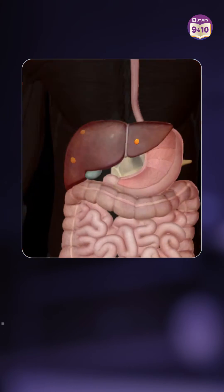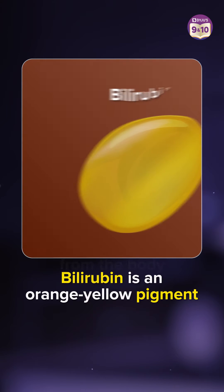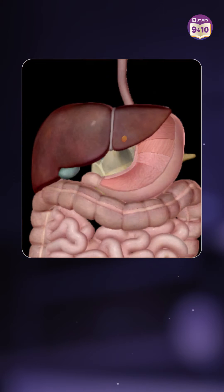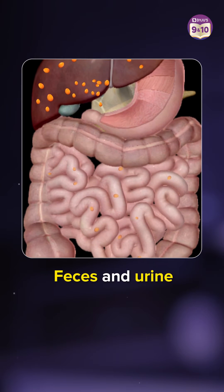A liver issue is frequently indicated by jaundice because one of the main jobs of the liver is to clear bilirubin from the body. Bilirubin is an orange-yellow pigment produced as a portion of your red blood cells degrade. The bilirubin in the blood is taken up by your liver, which converts it chemically so that most of it passes through the feces and urine.